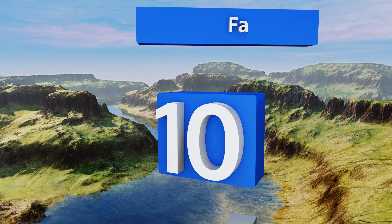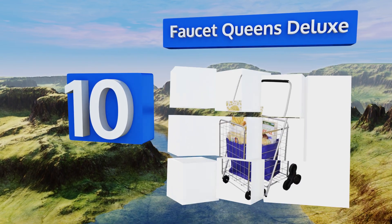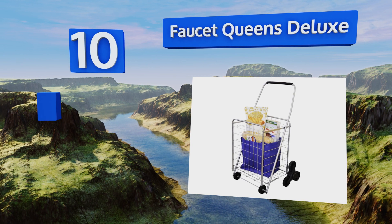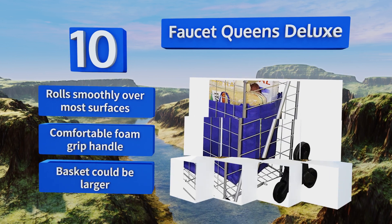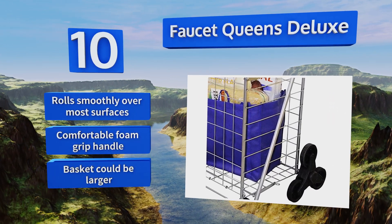Starting off our list at number 10, the Faucet Queens Deluxe doesn't discriminate — it works for shopping, sporting events, laundry, camping, and public transportation. It utilizes a simple design and can be easily assembled within minutes by quickly popping on the wheels. It rolls smoothly over most surfaces and comes with a comfortable foam grip handle, however the basket could be larger.